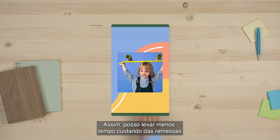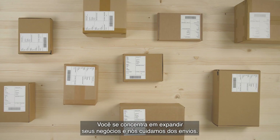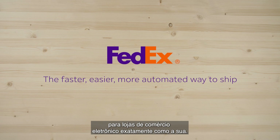This is great! It means I can spend less time handling shipments and more time promoting my products. That's the idea. You concentrate on growing your business and leave the shipping to us. Welcome to FedEx — the faster, easier, more automated way to ship for e-commerce stores just like yours.